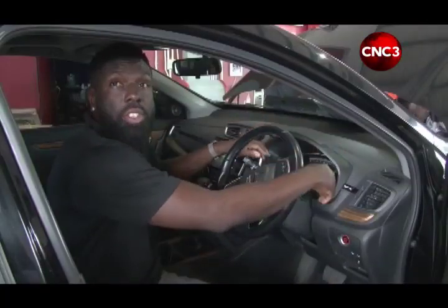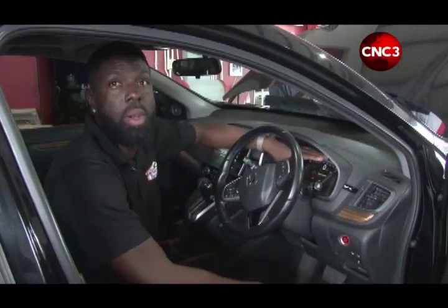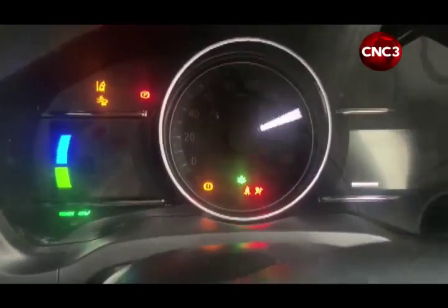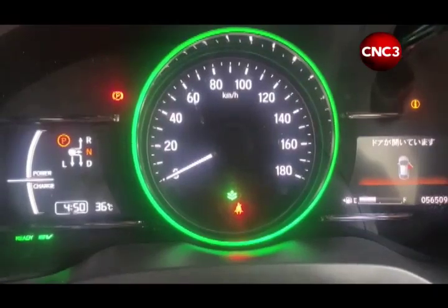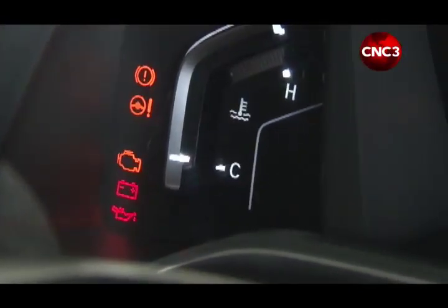So here we have the instrument panel of the vehicle. The instrument panel tells you a lot of what's happening with the operation of the vehicle. We have a series of lights that come on in case anything goes wrong, and it's important to know the function of these lights. The lights that should be taken most seriously on the instrument panel would be your oil light, engine check light, and the battery light.